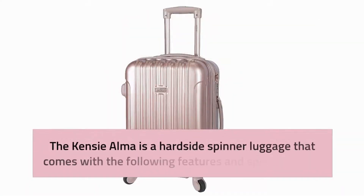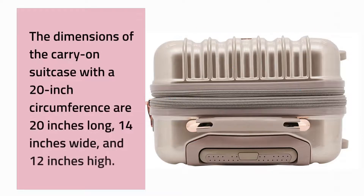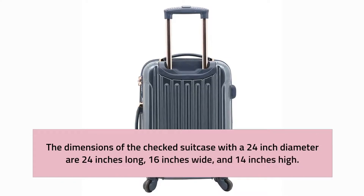Adjustable straps help prevent wrinkles in your apparel. The carry-on suitcase with a 20-inch circumference measures 20 inches long, 14 inches wide, and 12 inches high. The checked suitcase with a 24-inch circumference measures 24 inches long, 16 inches wide, and 14 inches high.